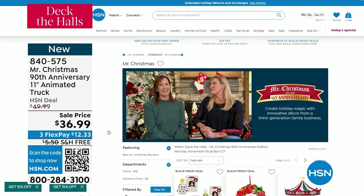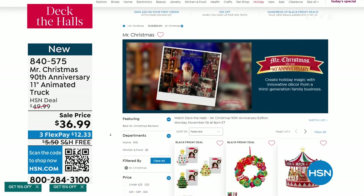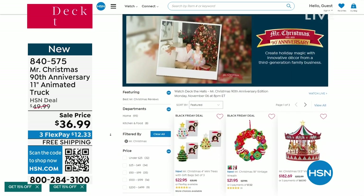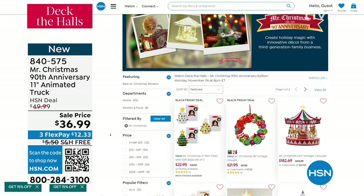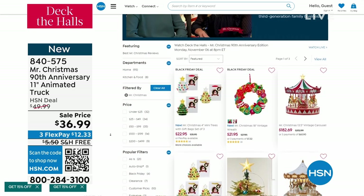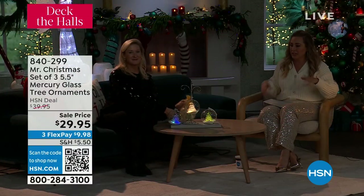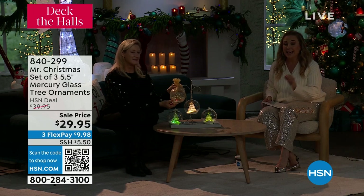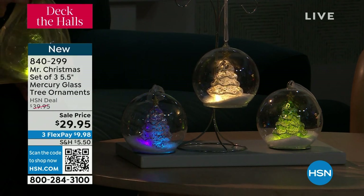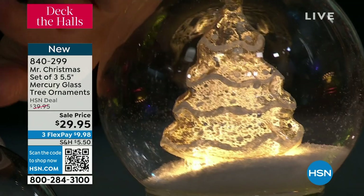We've got more to come in this show but you can go look at all the magical items. Some of my most treasured items are these really spectacular ones that I got here at HSN over the 15 years I've been a host. Our next item is a set of three — when you look at it you're going to be like, which one should I pick, but you get all three. These are mercury glass tree ornaments — trees inside a bubble of mercury glass. These are so extraordinary. Meryl, I can't believe you get all three for only $29.95.